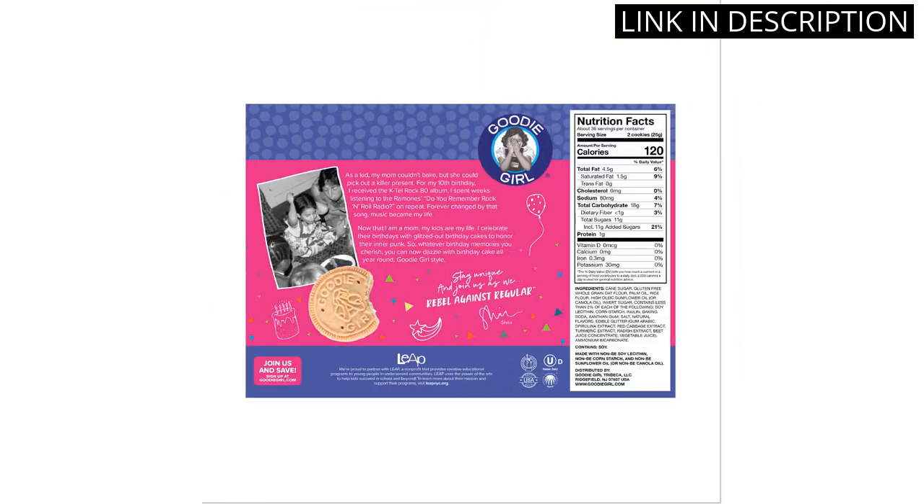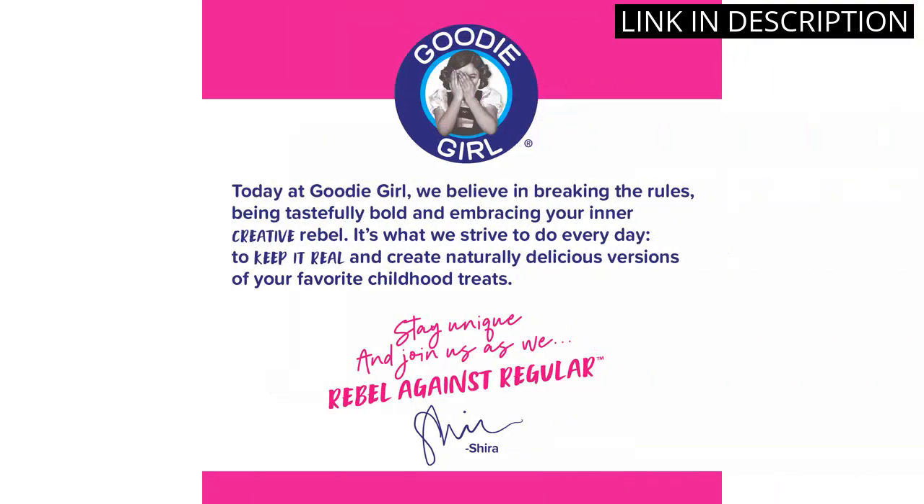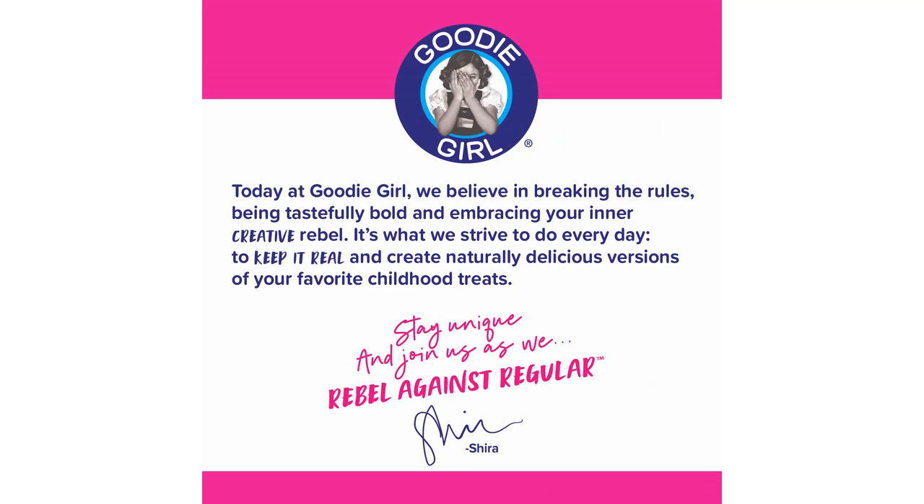The three individually wrapped trays keep them super fresh and the 31.7 ounces total means I have plenty to last me for a while. The flavor is just like biting into a delicious slice of birthday cake. I highly recommend these cookies to anyone looking for a delicious and allergy-friendly treat.